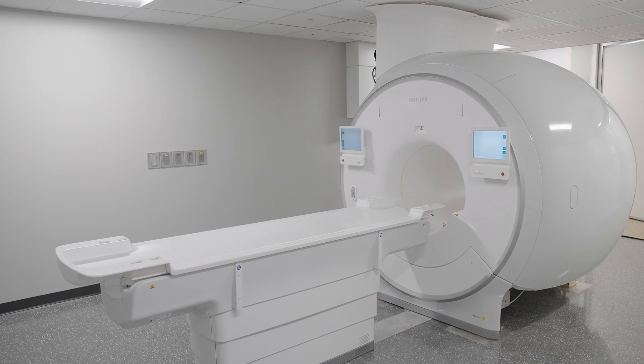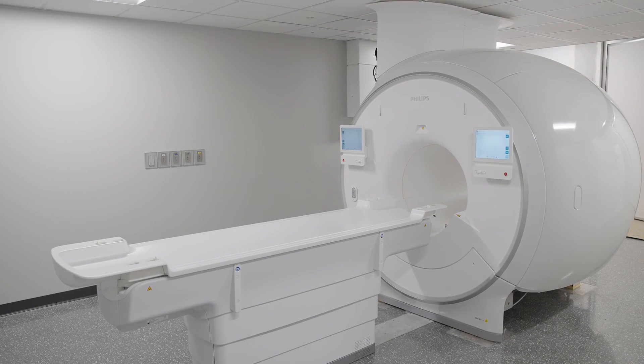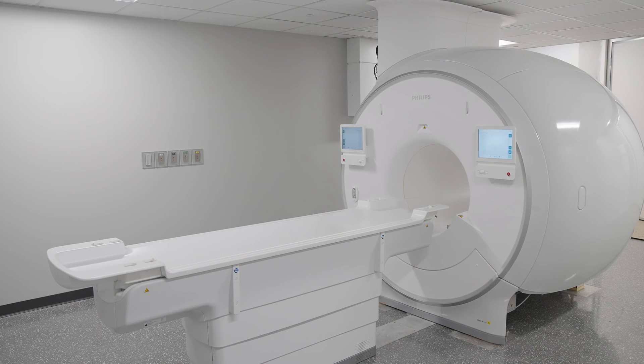The MRI is a Philips MR7700 3 Tesla MRI and it has 65 millitesla per meter gradients, which are very high performance. This machine is really cutting-edge as far as technology and it's brand new — it's one of the first Philips has installed on the market.